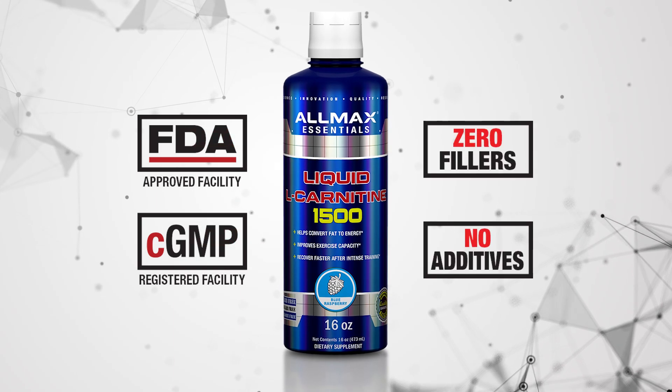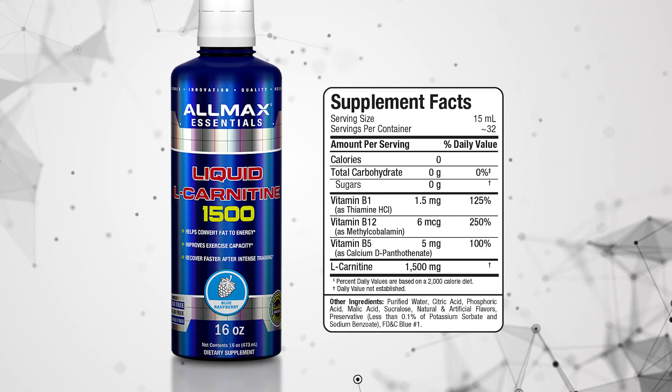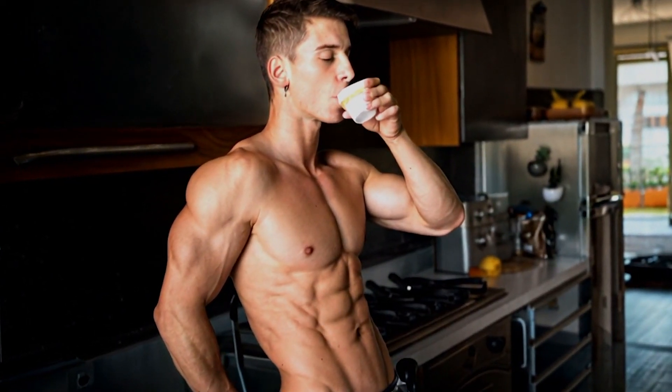It is free from fillers and unnecessary additives. Take one serving daily, preferably 30 to 60 minutes before exercise. Can be taken on its own or mixed with water or your favorite beverage.